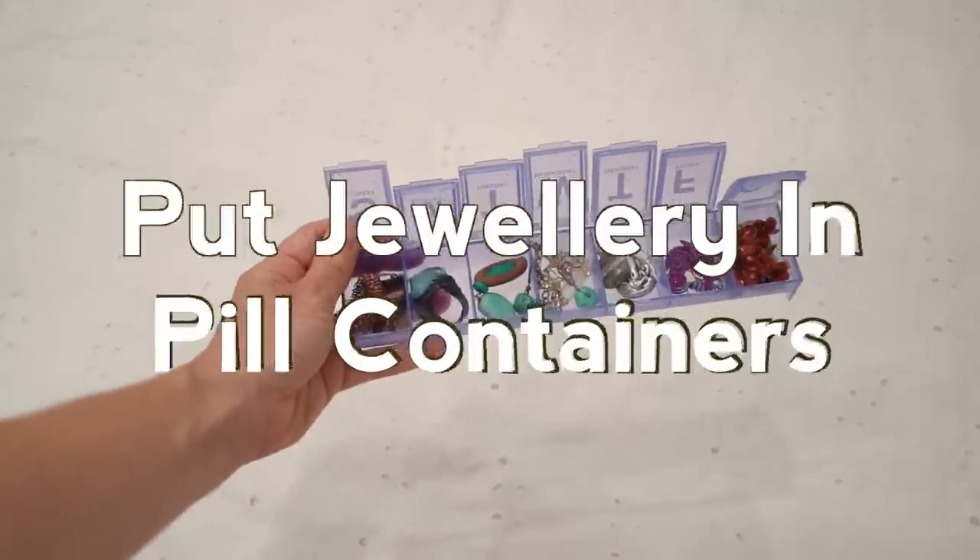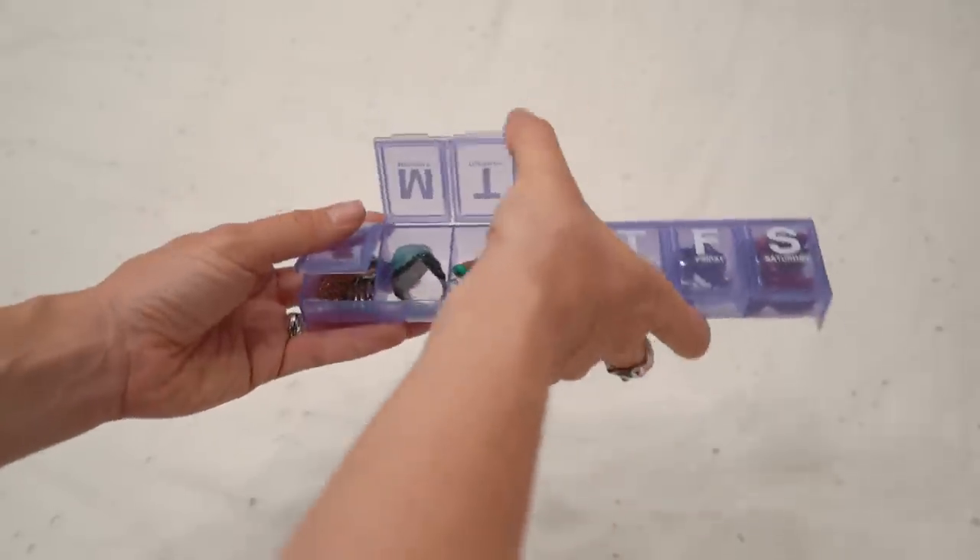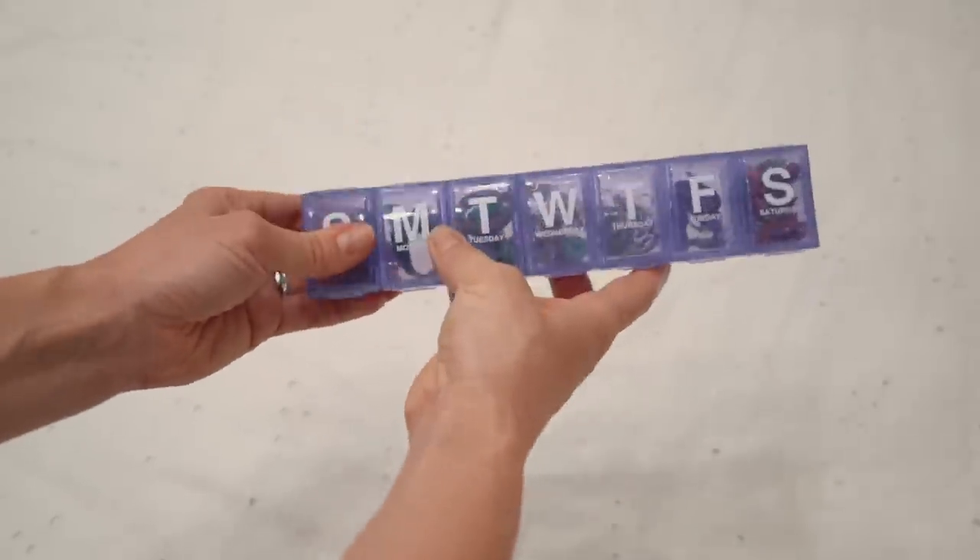Putting jewelry in pill containers is awesome. It keeps them organized and keeps you from losing jewelry. I tend to lose earrings all the time — one always goes missing. When you have a pill container, it doesn't happen as often.